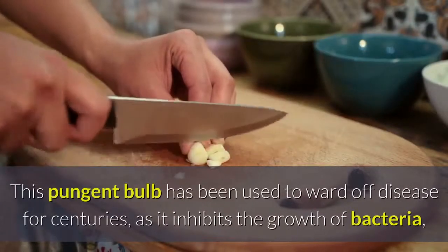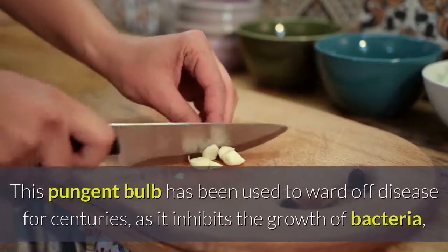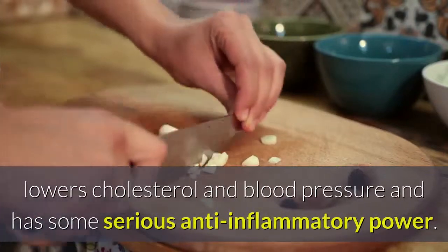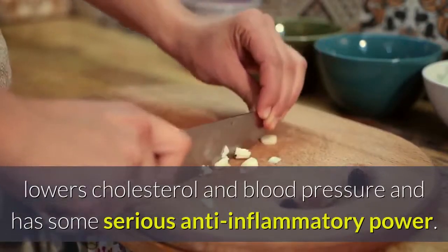8. Garlic. This pungent bulb has been used to ward off disease for centuries, as it inhibits the growth of bacteria, lowers cholesterol and blood pressure and has some serious anti-inflammatory power.